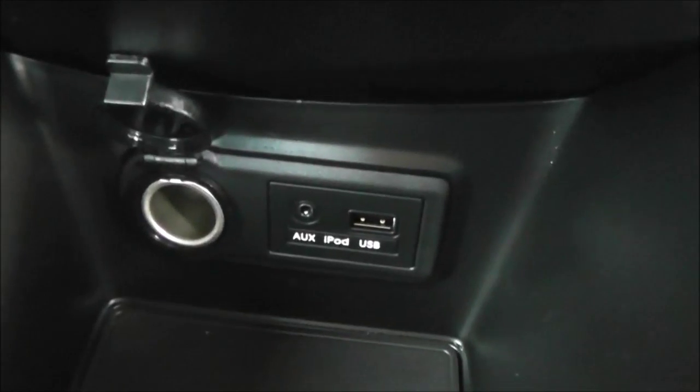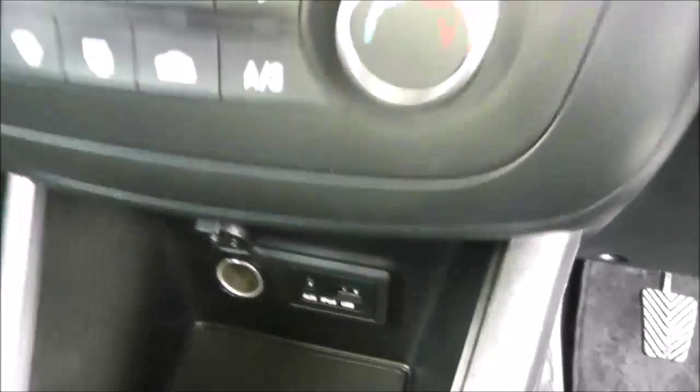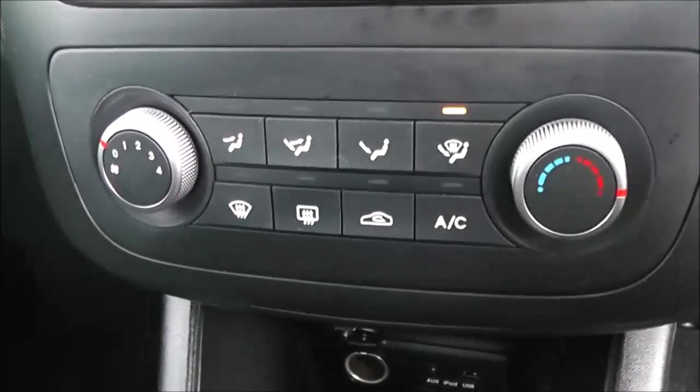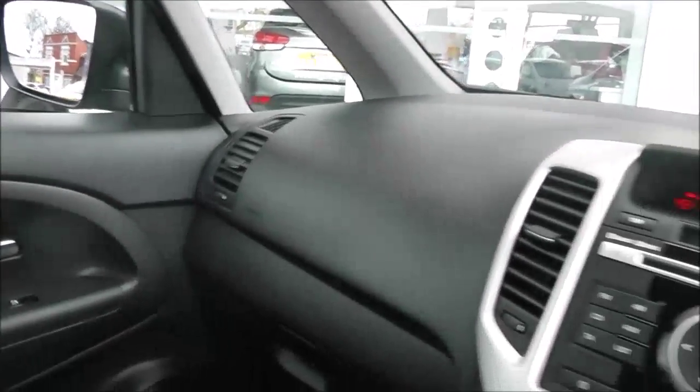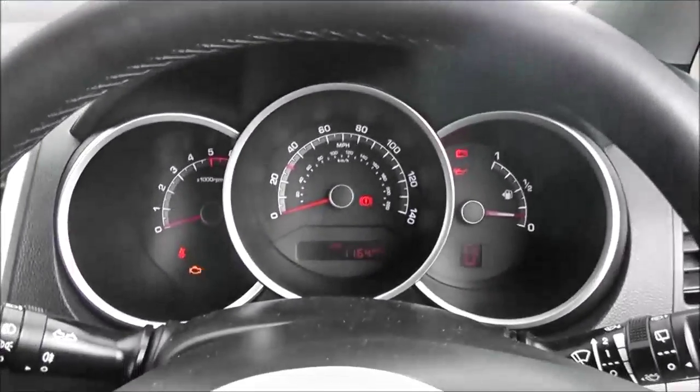You've got auxiliary input and a USB slot for iPods so you can listen to your music. There's air conditioning and heating with a four-speed fan, a CD player and radio with a screen at the top, a trip computer to the left, and clock and temperature readouts to the right. There are driver and passenger airbags either side in the front, with a nice simple dashboard.